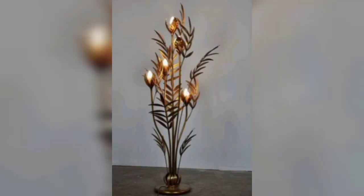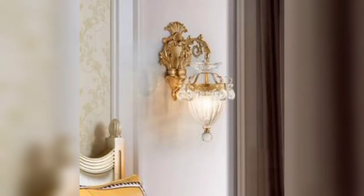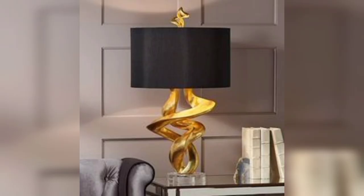Geometric Delights: Opt for a lamp with a geometrically shaped base or shade, creating a striking visual impact and a contemporary focal point in your room.